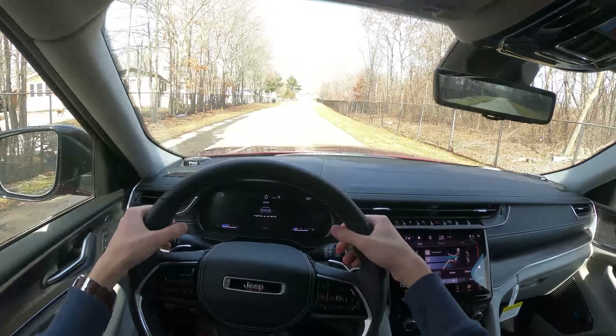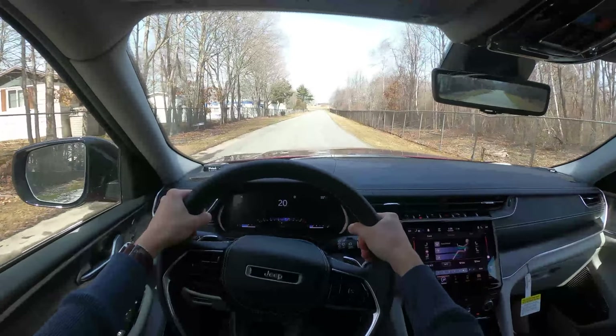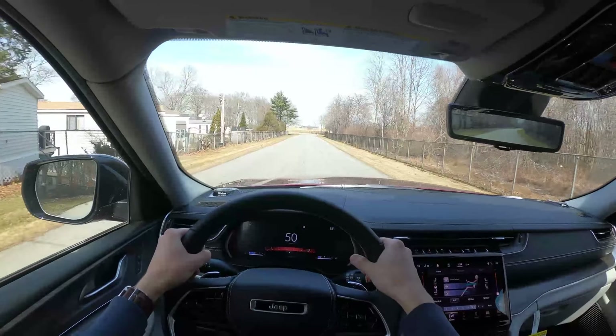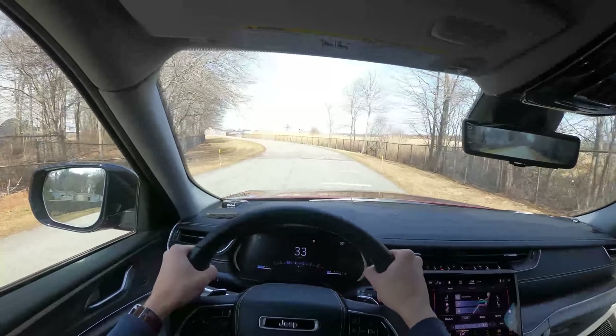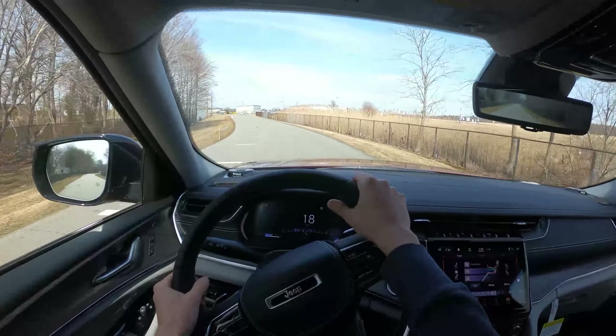We will pop into sport mode, no paddles, and just floor it. Alright, so there's 60. Brakes work very well — they got a little screech but they work very, very well.